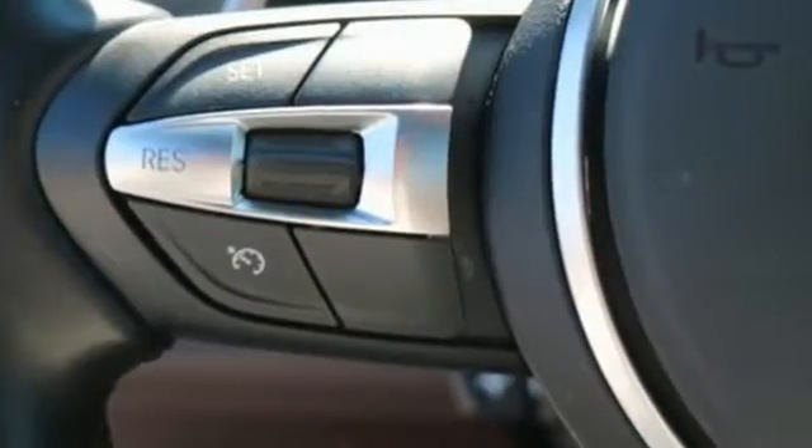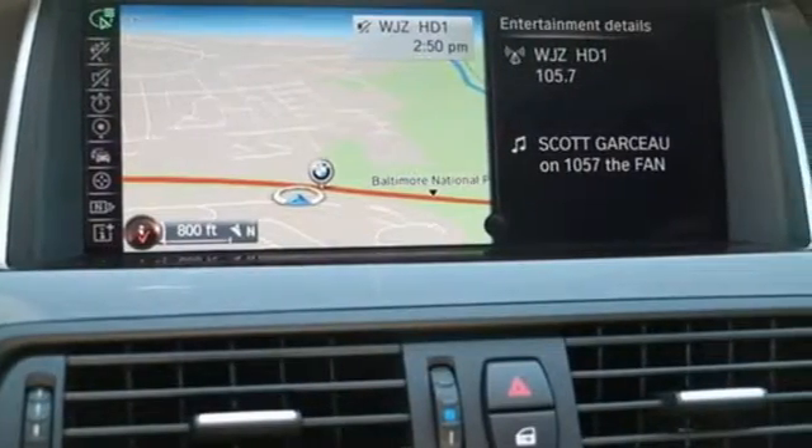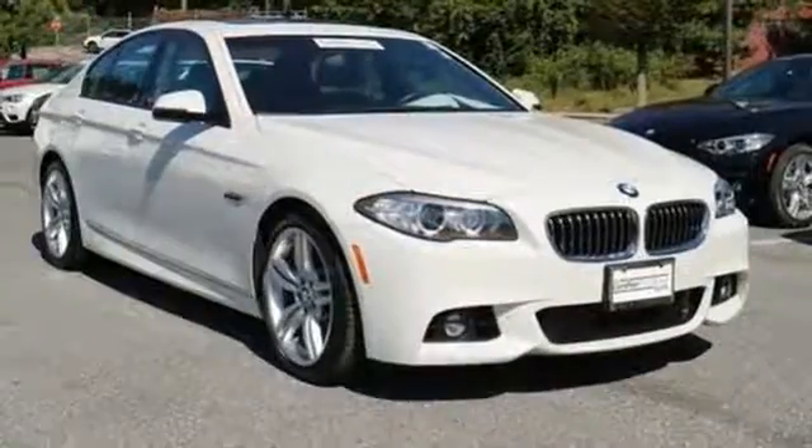Enjoy unrivaled sophistication and performance 40 years in the making. Take this 5 Series for a test drive today.